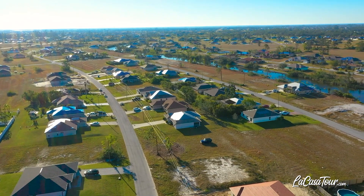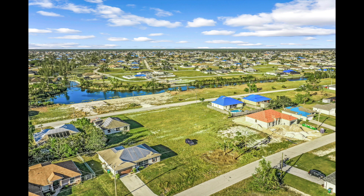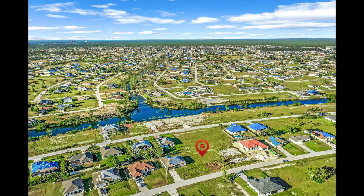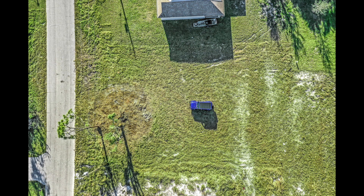Don't wait. Come see this lot today. Stay tuned, because after these next few aerial clips of the lot and the general area, I've got a nice clip on Cape Coral's new entertainment district.